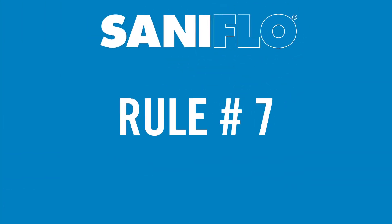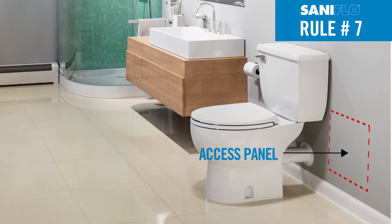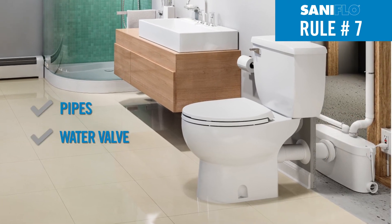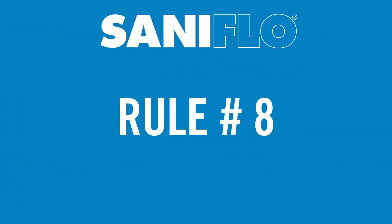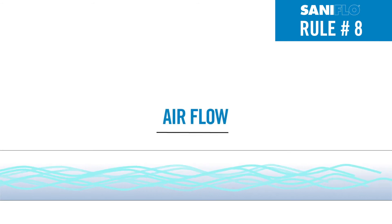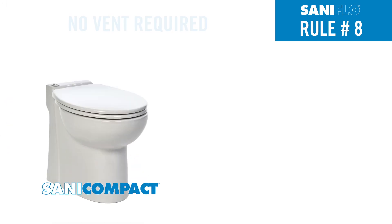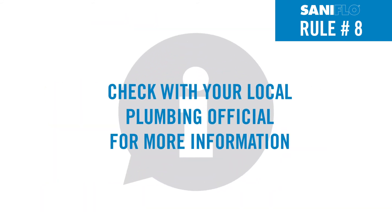Rule number seven: if the unit is positioned behind a wall, install an access point as close as possible to ensure easy maintenance and servicing of pipes, water valve, GFCI plug, and pump. Rule number eight: ensure that air flows freely in both directions for proper venting. Do not use one-way, mechanical, or Studor vents as these restrict air flow. Neither the Sani Compact nor the Sani Star need external vents as both have internal ones. Check with your local plumbing official for more information.